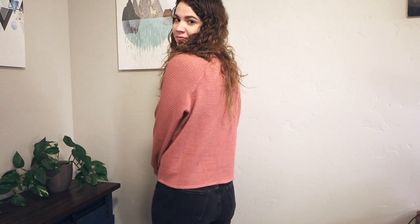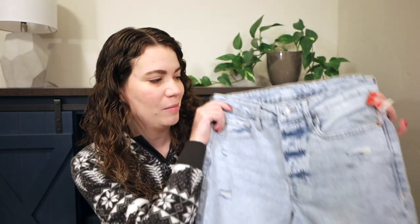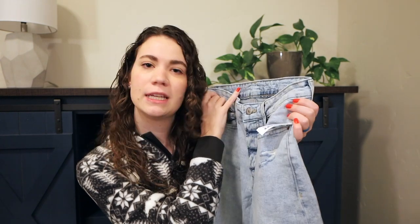I also got this pinkish-red waffle knit top. It's a henley with those three buttons — again just so soft, so comfortable, so cozy. It's a great thing to wear while drinking my caramel hot chocolate.